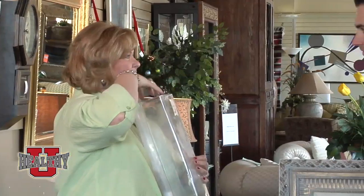Thanks for watching. We hope you enjoyed this episode of Healthy You TV. For more healthy tips, recipes, show specials and events, visit us at HealthyUTVShow.com.